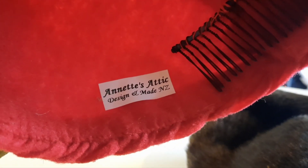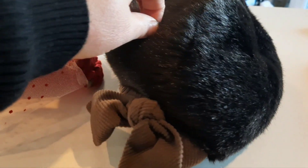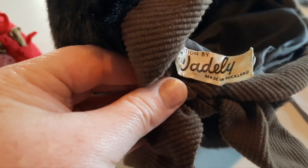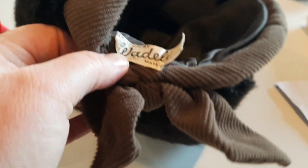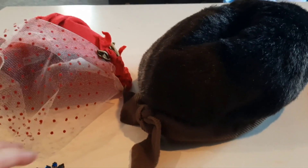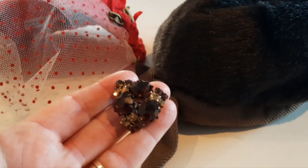So this one — Annette's Attic Design and Made New Zealand. It's got the comb in it. Very cool. And this one, with a lovely bow — it's obviously like a fake fur. Creation by Waddellie, made in Auckland, which is New Zealand's biggest city. It's got the corduroy bow and trim around it. I love that. It's so cool. Hidden Treasures, amazing. And they put up with me trying on all the hats as well. Lovely owners there.